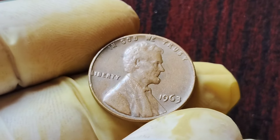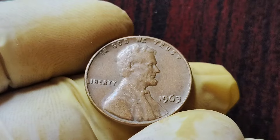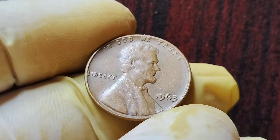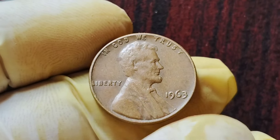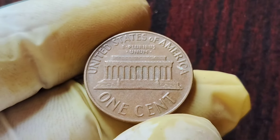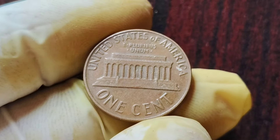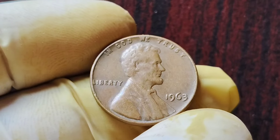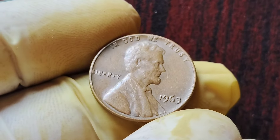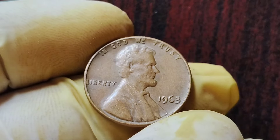Hey there, coin collectors! Today we are diving into the world of numismatics to talk about a fascinating and rare coin that you might just have in your collection without even knowing it. That's right, we're talking about the 1963 No Mint Mark Lincoln penny coins that could potentially be worth a whopping $2 million. So sit back, relax, and get ready to learn all about these incredible coins.